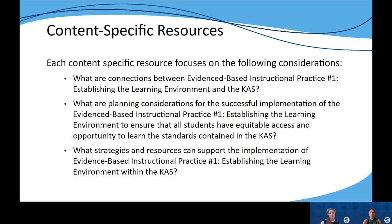In addition to the narrative portion summarizing current research on establishing the learning environment, we have also included content-specific resources focused on three areas of support: connections between the practice and the Kentucky academic standards for that content area; planning considerations for implementing this practice in each content area to ensure equitable access and opportunity for all students; and strategies and resources to support educators in implementing this practice to help students meet their intended learning outcomes.